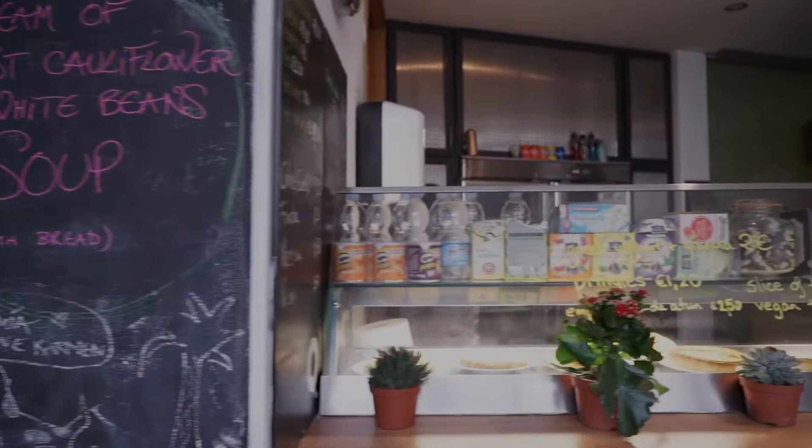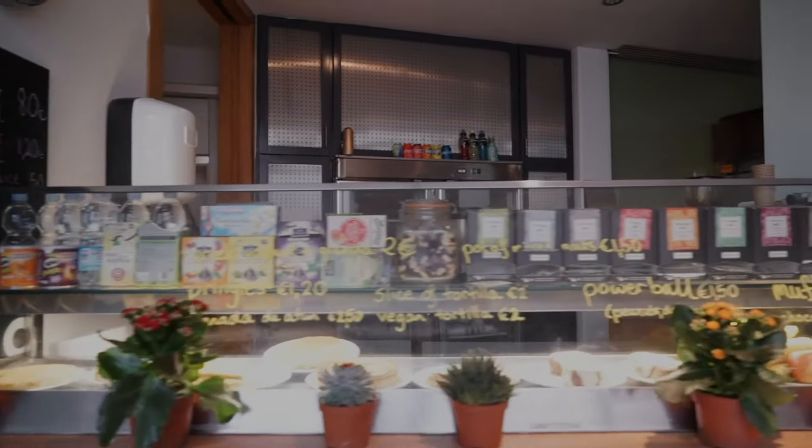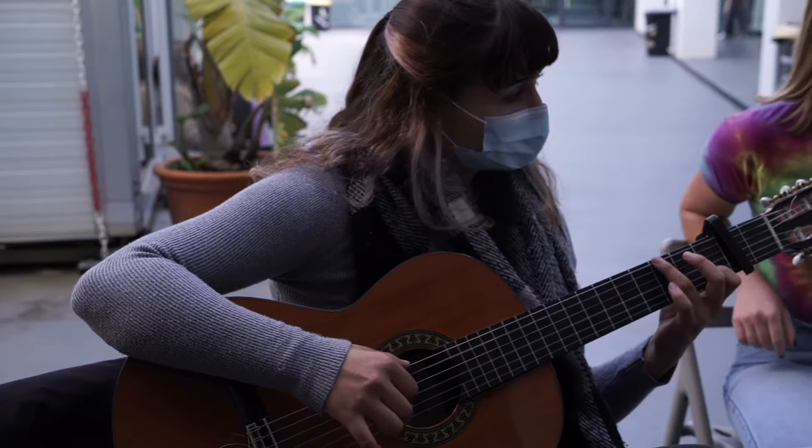This is the school's canteen. It serves hot and cold food throughout the day and you can either buy your lunch here or bring your own lunch and eat outside at the chairs we saw earlier.